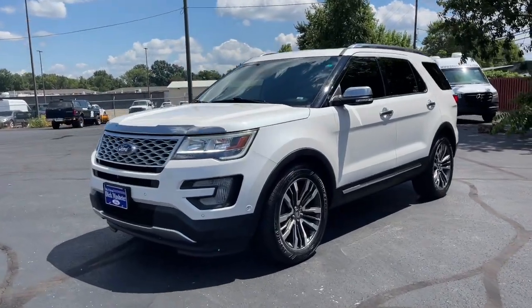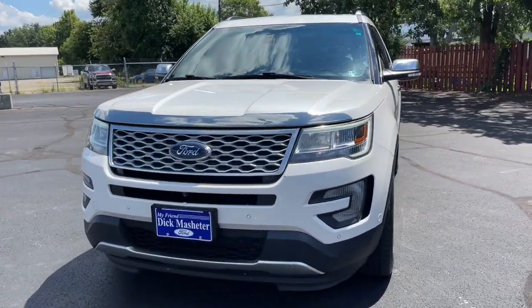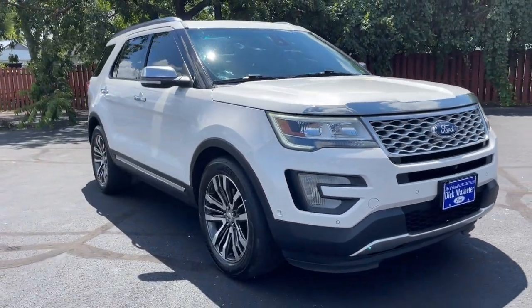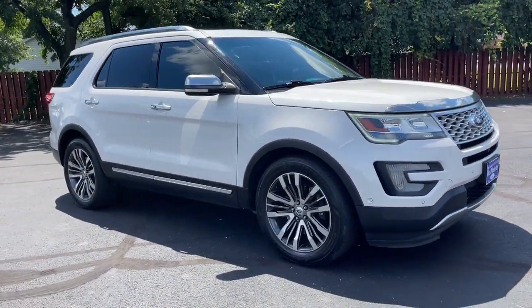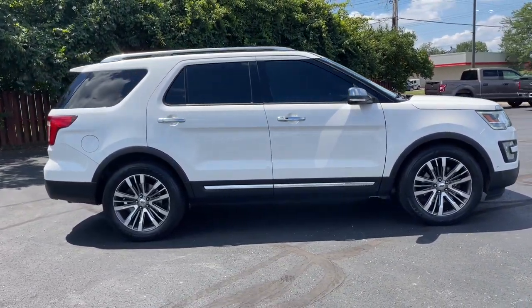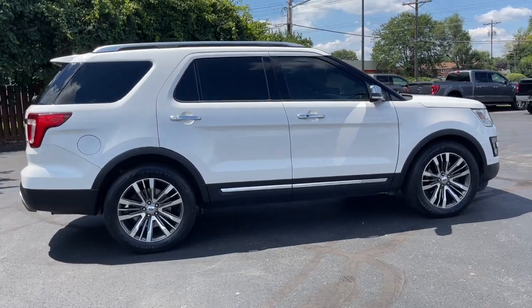This could be the car for you. The 2016 Ford Explorer. This vehicle is an outstanding buy with fewer than 110,000 miles on the odometer. Take on every project with confidence in this spacious, versatile Explorer.